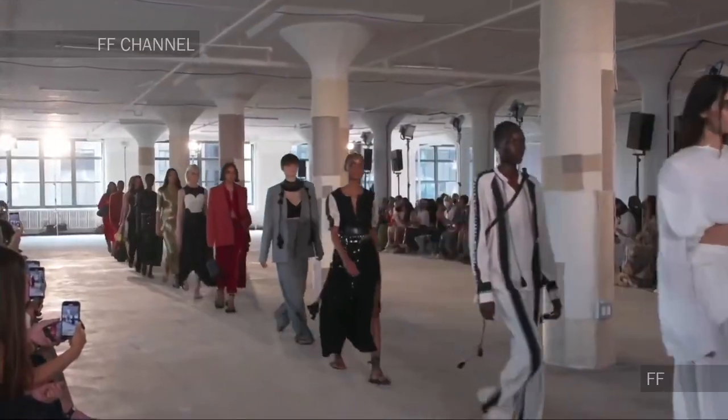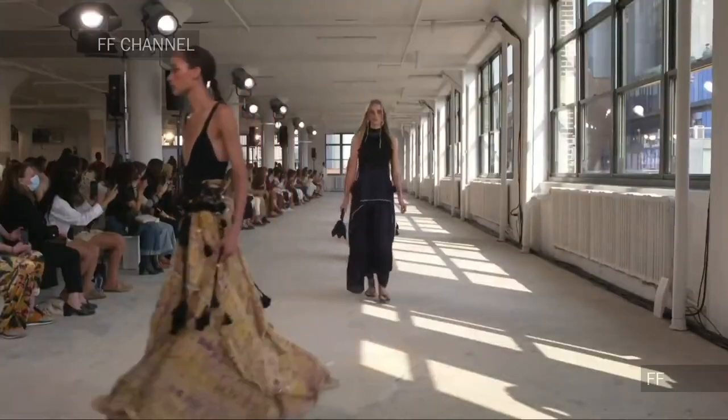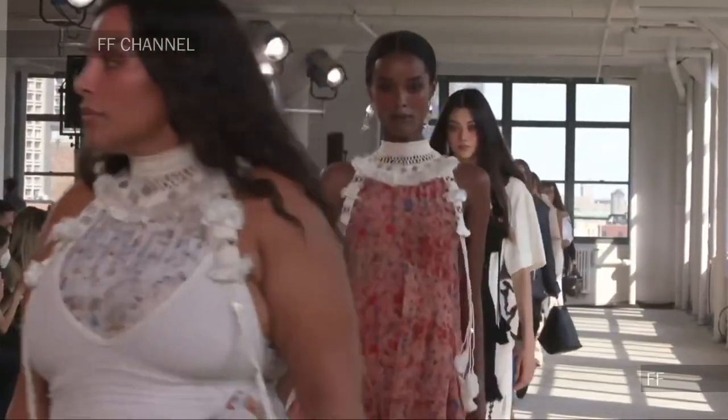Today we're going to be recreating the Alta Zara fashion show. The feeling I got watching this show was very boho-meets-the-city. I really loved all the crochet details. Normally I don't buy anything for these recreations, but this time I cheated — I actually made two or three things specifically for this video.